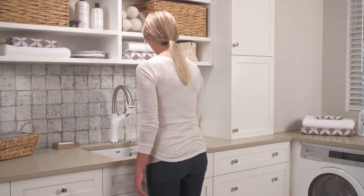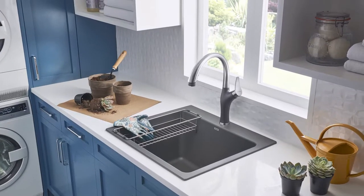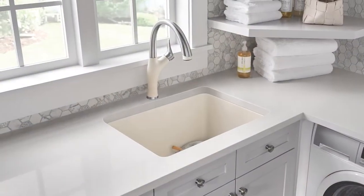Laundry day doesn't have to be dreary. A well-appointed laundry room can make a big difference. How? Let the sun shine in — move the laundry area up from the basement to let in natural light.